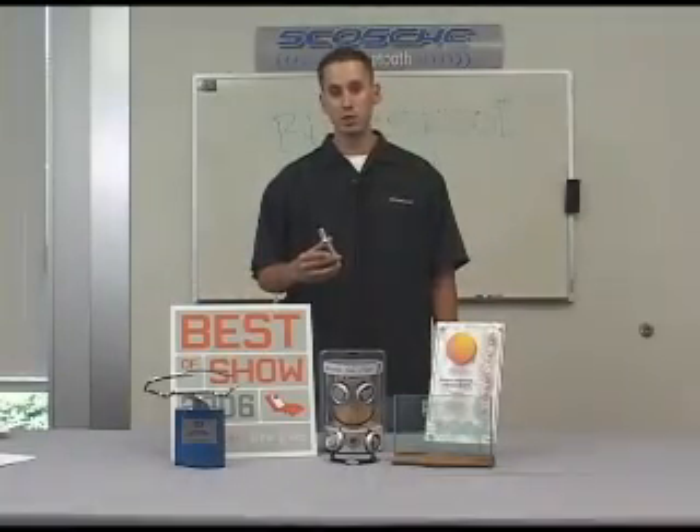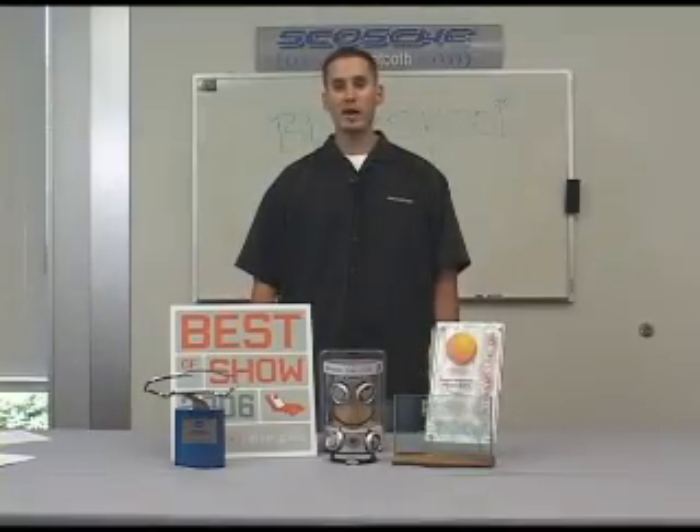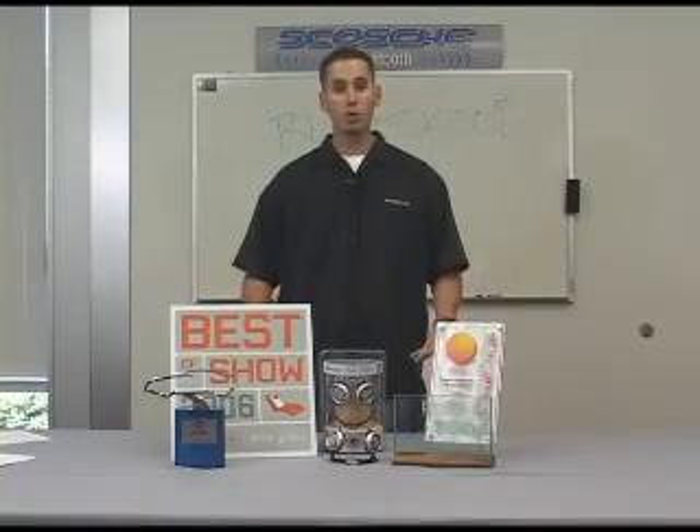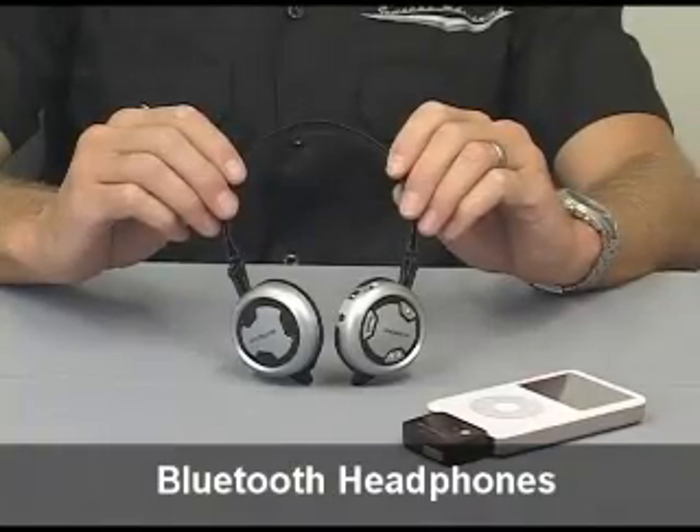I'm Trevor Kaplan, Marketing Administrator for Scosche Industries, and today I'm going to Blue School you on Blue Life Bluetooth headphones from Scosche. We at Scosche Industries are proud to introduce Blue Life, our award-winning line of iPod and MP3 accessories. Our newest Blue Life product is our Bluetooth wireless headphones.